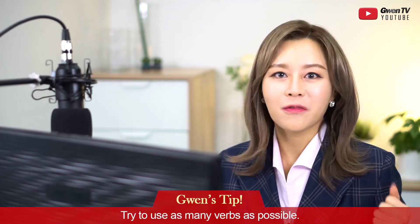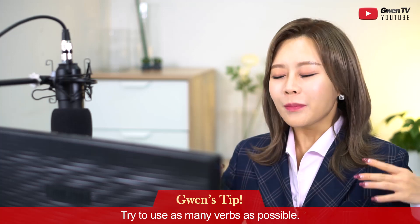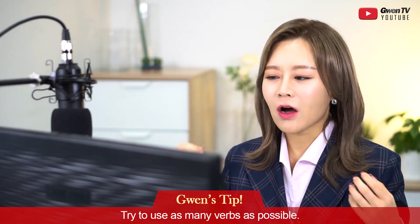That was my tip for Part 1: try to sound natural, read the passage as if you're saying it to somebody. Now, moving on to Part 2. The tip for Part 2 is: try to use as many verbs as you can.